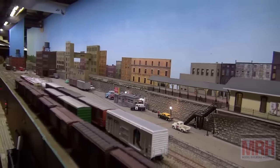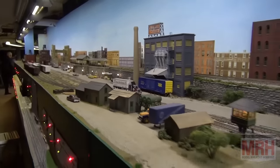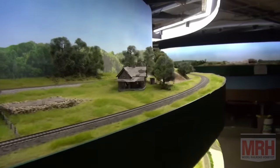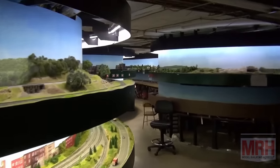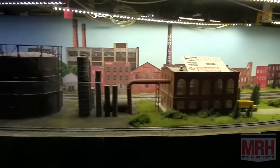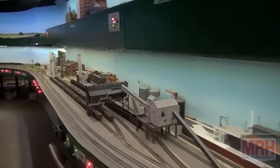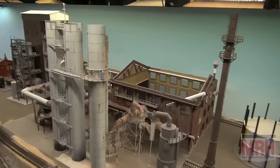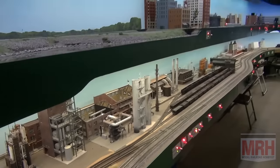How long does a typical operating session go, and how many members do you have? In the past we'd get roughly 20 to 25 members for an operating session lasting about three hours. The club itself has hit 80 members now, so we're growing quickly. The upper level is a lot of single track with passing sidings, so it's fun to run — you really have to watch what you're doing. The lower level is going to be almost all double main, so it'll be a bit more express.